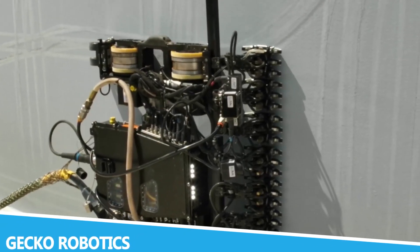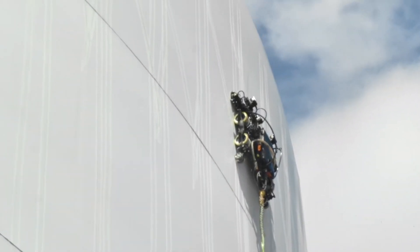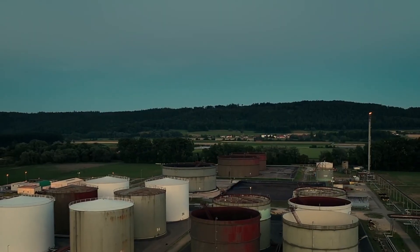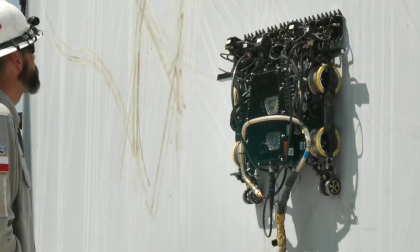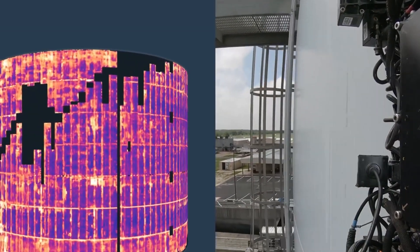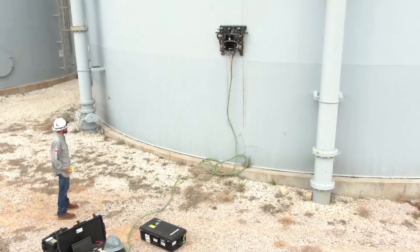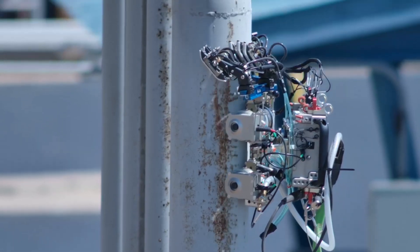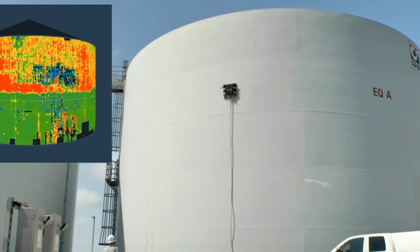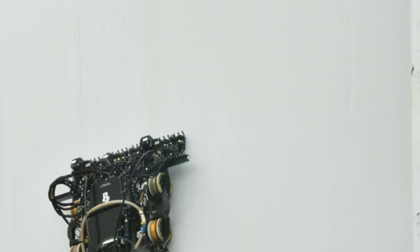Gecko Robotics is at the forefront of robotic inspection and maintenance technology. Their robots are designed to perform complex tasks in environments that are difficult or dangerous for human workers. The Gecko Robotics inspection robots, for instance, are used in industrial settings to perform tasks such as pipe inspections, structural assessments, and maintenance checks. What makes Gecko Robotics stand out is its focus on precision and safety. The robots are equipped with advanced sensors and imaging technology that allows them to gather detailed data and identify potential issues with high accuracy.